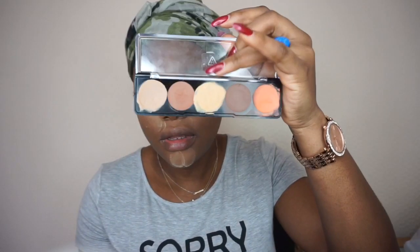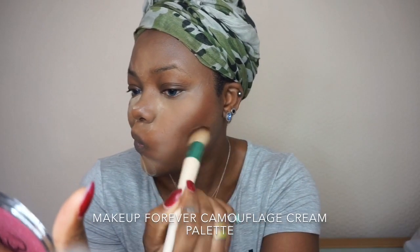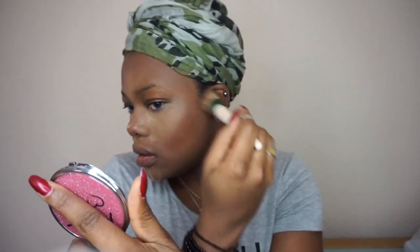To contour my face, I'm going to use an eco brush for the Makeup Forever side. I'm going to take this shade and it's better to wet the brush first. This is a beautiful colour to contour with - it's blending really nicely. Just taking a little bit on the nose too.